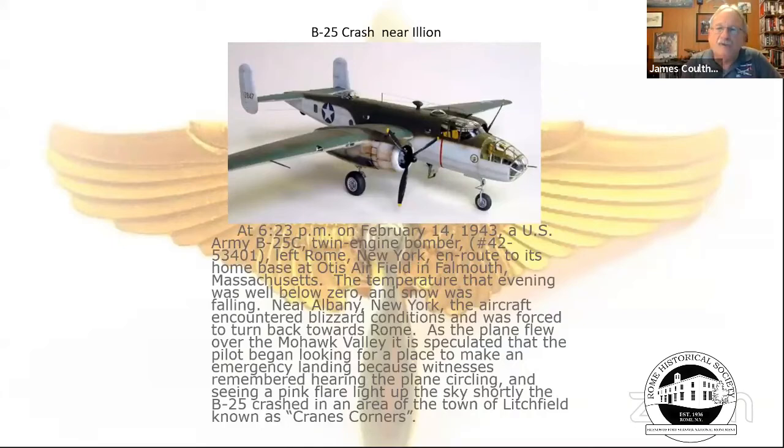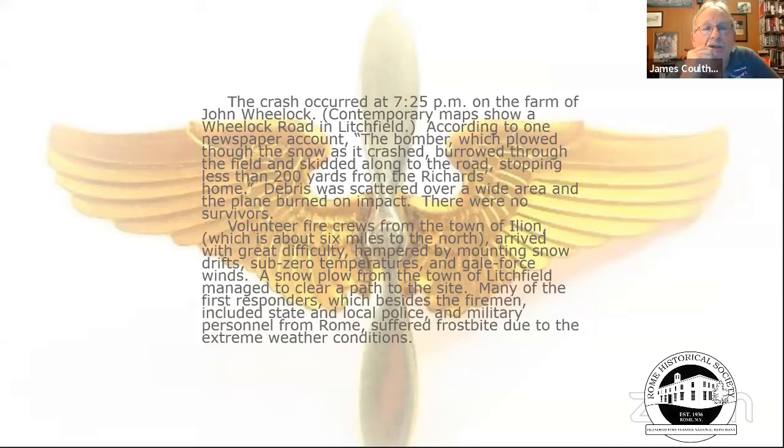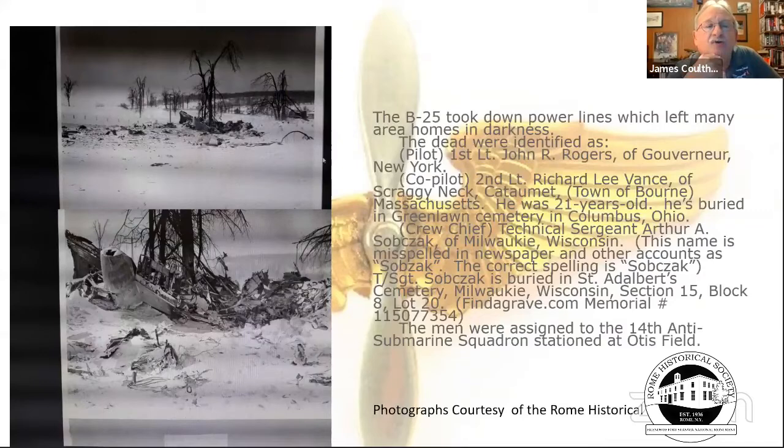The next story is about a B-25 that crashed while flying from Rome to Otis Air Force Base in Massachusetts. Near Ilion, it encountered bad weather and plowed into a modest hill. The accident board was sent out from Rome to examine the crash site at Crane's Corners. As with other crashes, things don't turn out well when aluminum collides with the ground, and unfortunately everyone aboard was lost.